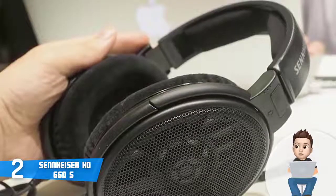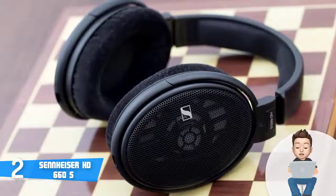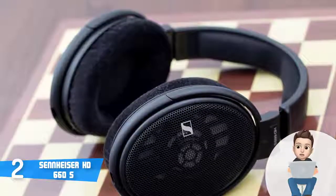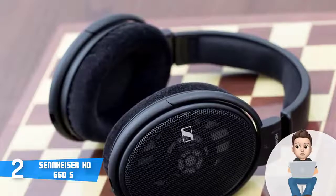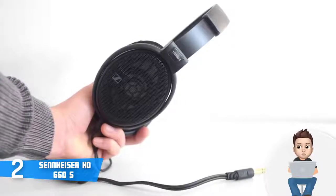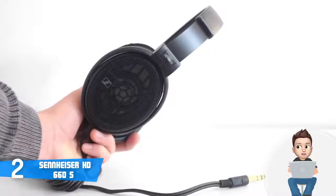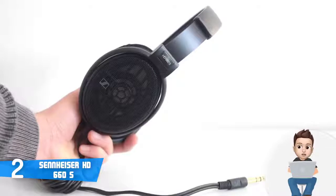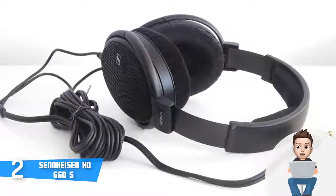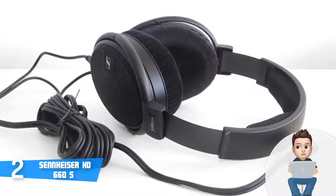The HD 660 S has a nominal impedance of 150 ohms and a frequency response ranging from 10 to 41,000 Hz, giving you full and rich audio quality. According to users, these headphones are exceptionally comfortable and the chances of your ears sweating are minimal. However, keep in mind that these headphones do not block out sound, so if you wear them while working you may disturb your colleagues. Overall, the Sennheiser HD 660 S is a must-have option.